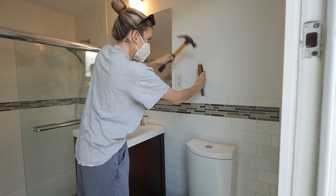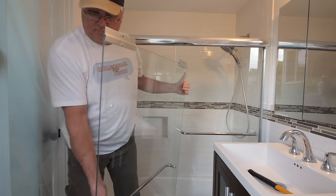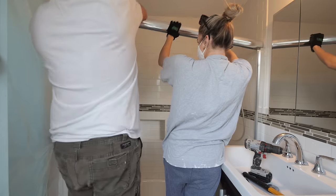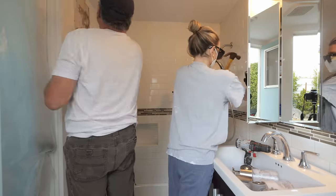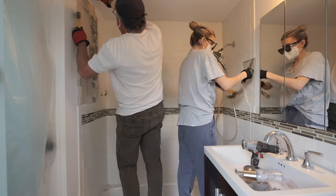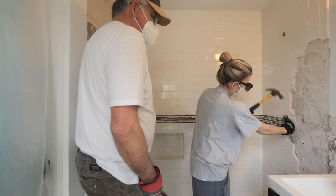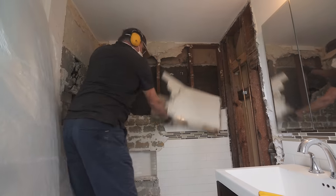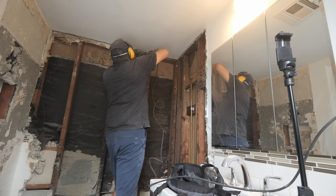Today is the day we demo the bathroom — a day I've been looking forward to for a long time. My goal was to do as much as I could myself, and demo really is the most DIY-friendly thing because you can't really mess it up. It can easily cost $1,000 to $2,000 for bathroom demo, probably on the higher end since we're breaking out a bathtub. We started with a chisel and hammer, but the tile was so stuck that the next day I bought a sledgehammer. We completely took the walls off and it was really the best way to do it.